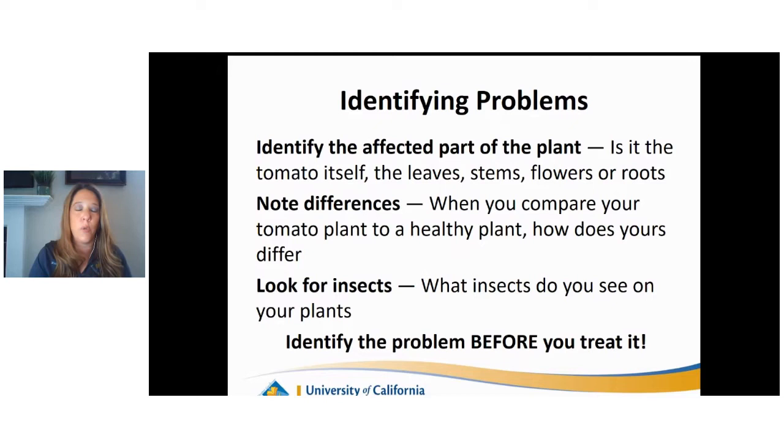What I want to cover today is the basics that our Master Gardeners see as questions in our office and how we can manage those problems. When dealing with tomato problems, we encourage people to identify the affected part of the plant. Is it the tomato itself, the actual fruit? Are the leaves showing signs and symptoms of stress or issues, the stems? Are you having issues with your flowers? Is it the roots? Note the differences - compare a healthy tomato plant to one that may not be doing so great.